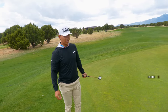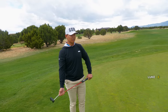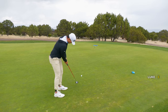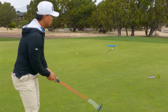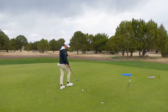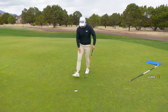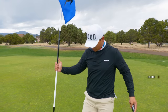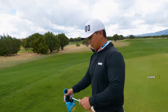Got about a 30-ish footer, maybe 35, more like 30. Right to left, slightly up the hill - it shouldn't be breaking all too much. Oh, just a little firm. That would have been a nice bonus. Almost had a birdie there - almost was one under for two. Still trying to find my stride here, find my rhythm. Plenty of holes left. Hole three coming up - I think it's a par three. Try to stick it close.